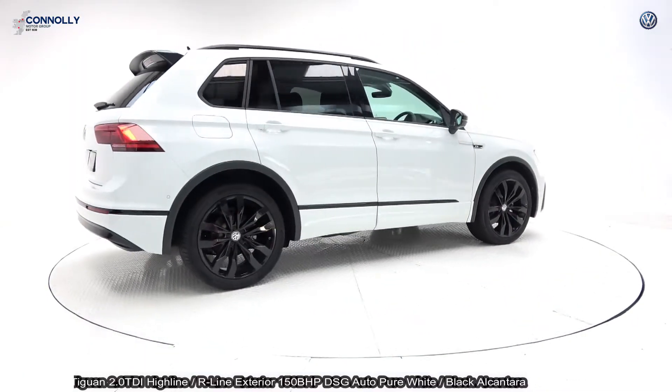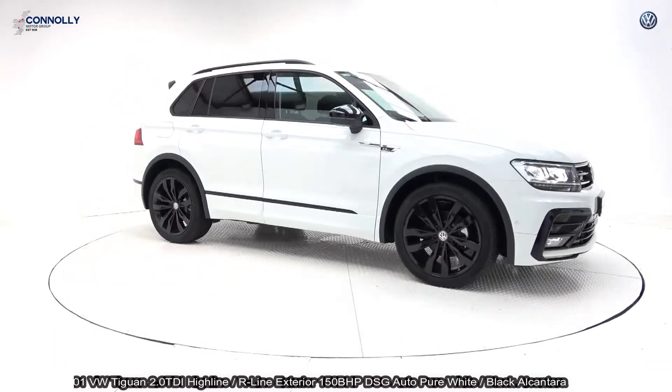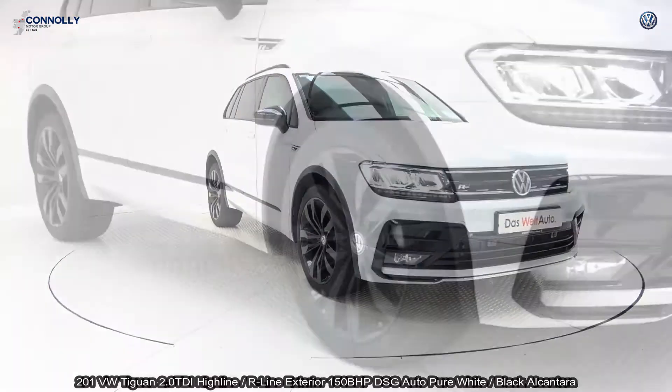The vehicle comes with a very comprehensive Volkswagen-approved warranty, simple PCP finance options, and is available for free nationwide delivery.